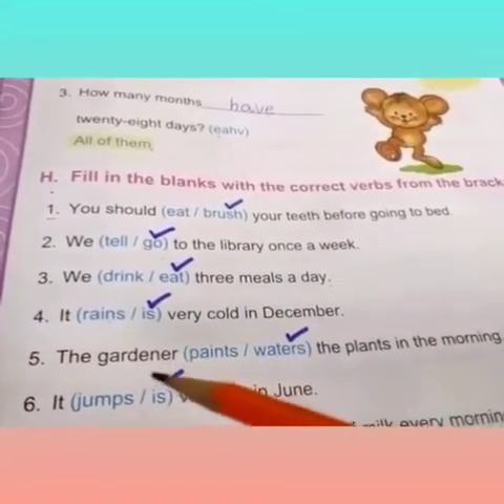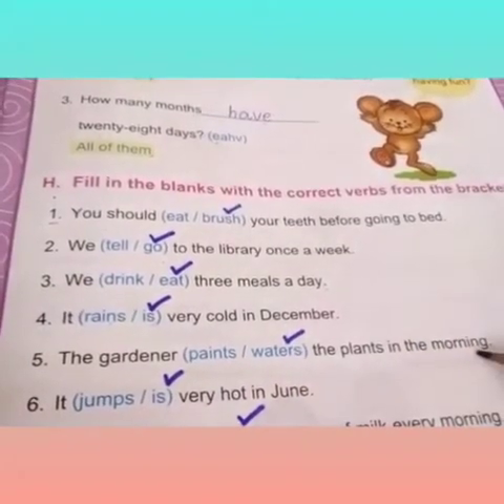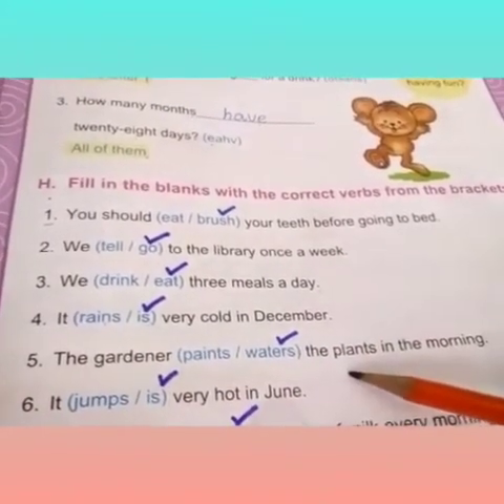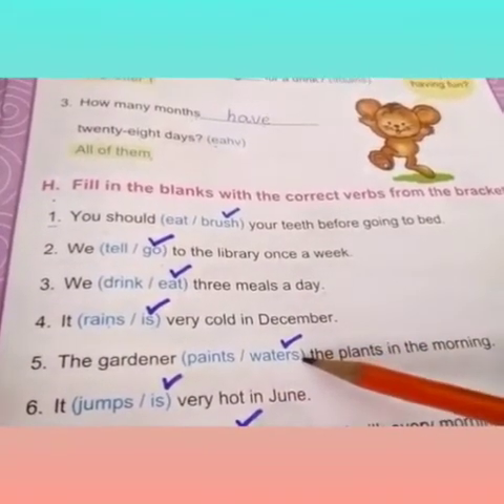Fifth one is: the gardener dash the plants in the morning. The gardener waters the plants. The gardener always waters the plants, not paints. The correct verb is 'waters'.